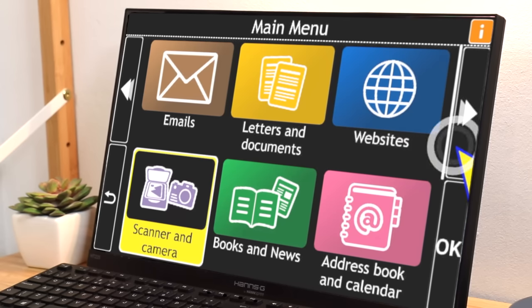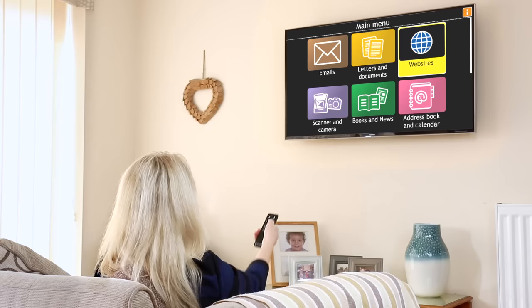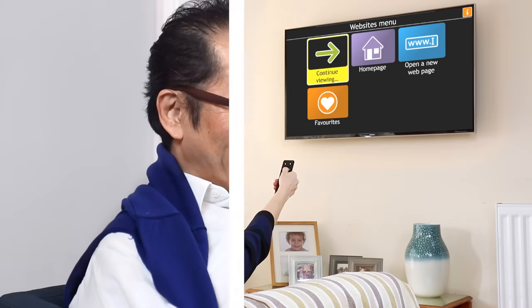Websites. Scanner and camera. Books and news. Use GuideConnect on your PC, tablet, or on your television for easy access to books, emails and the internet.